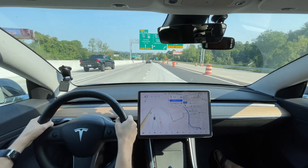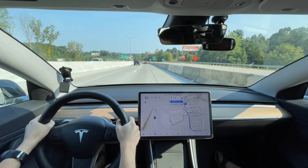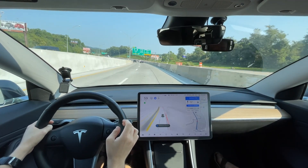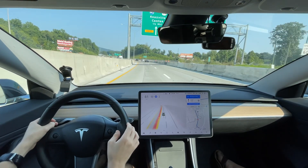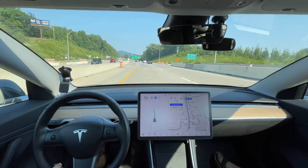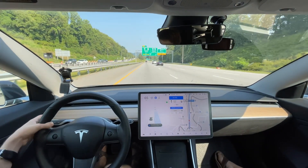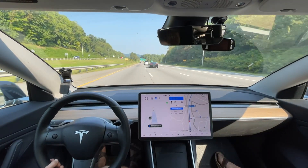Yeah, this isn't mapped correctly because this is new construction. How recent is this? Very new — in the past couple weeks they moved it over here because they're finishing that lane. It shouldn't have really changed lanes there. Like Mike was saying, this construction has been done in the last few weeks, so the map has not been updated. It's very clear Tesla is still using maps for routing and navigation purposes.